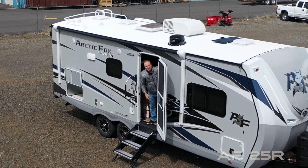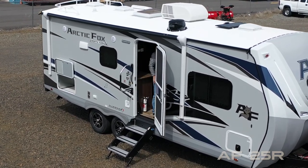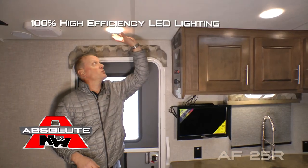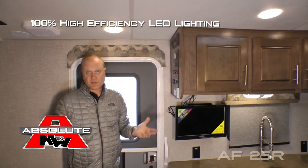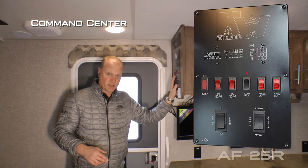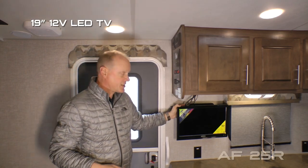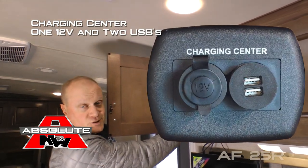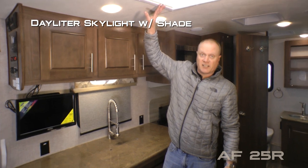Now come on inside. When you first enter the coach you're going to notice the 100% high efficiency LED lighting throughout the interior, as well as the Northwood command center with tons of useful functions right at your fingertips, and this 19-inch LED TV. Charging center with one 12-volt and two USB charging ports.